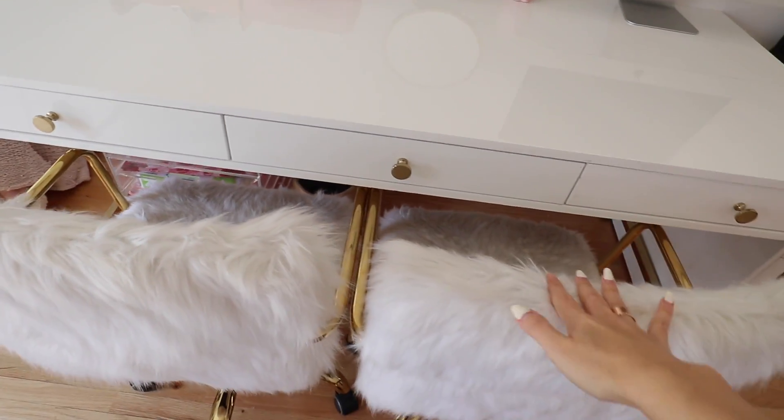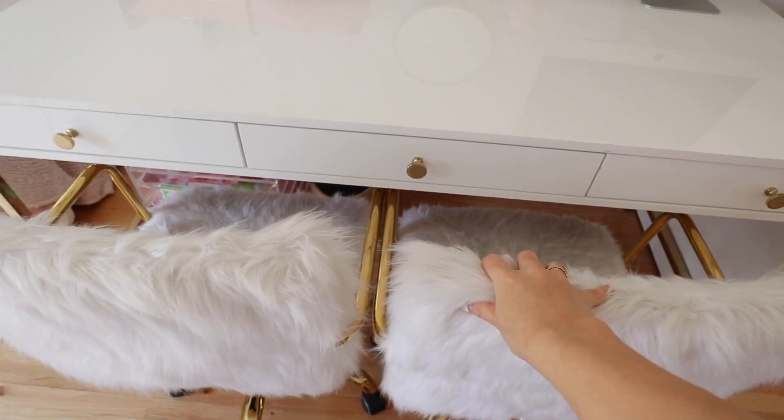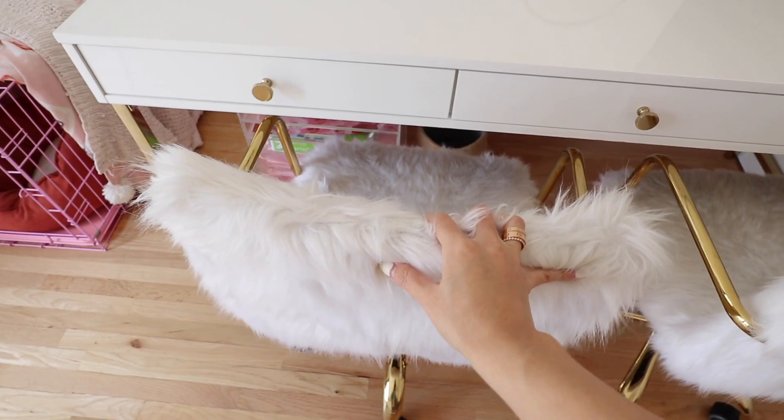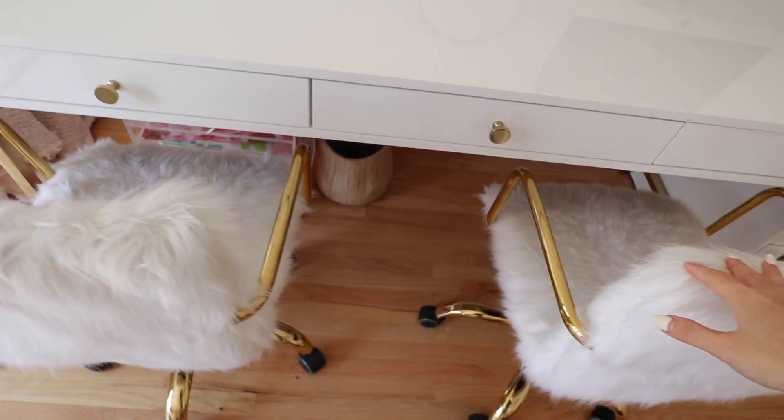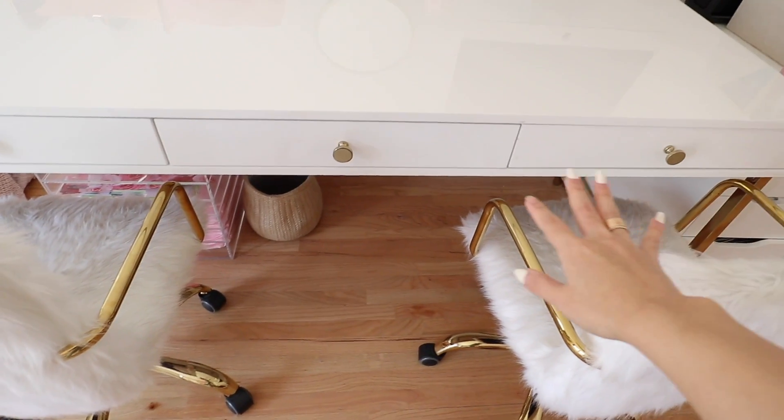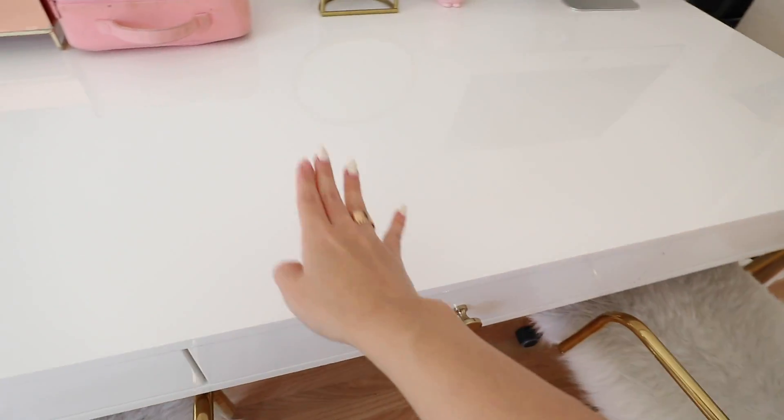Oh my gosh, look how clean it is! It looks so freaking nice. A lot of you guys are going to ask where these chairs are from — they're actually from Home Goods. I got them about two years ago but they perfectly match my desk. My desk is from Target.